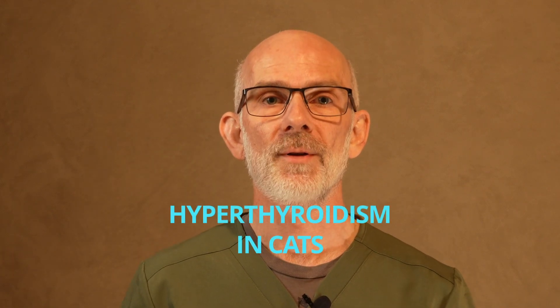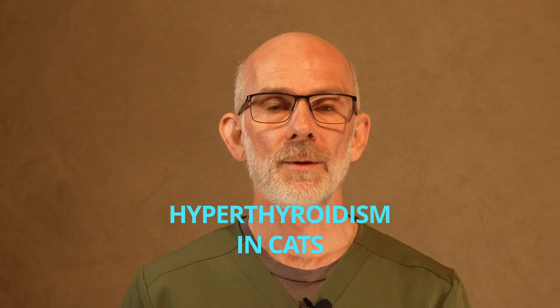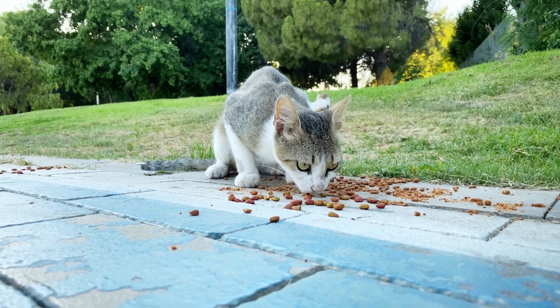In a hyperthyroid cat, what you'll see is a cat that wants to eat more food or more often, may be vomiting or having diarrhea at times, and their coat will look dull or unkempt. You start to feel their ribs more easily — they're feeling more skinny.